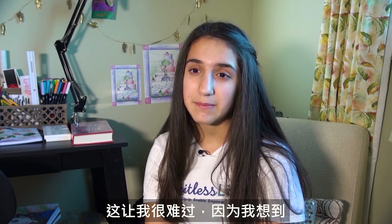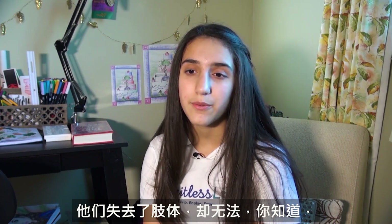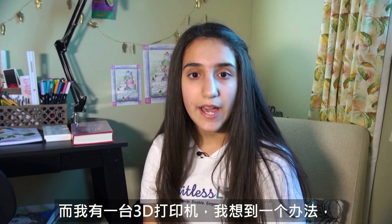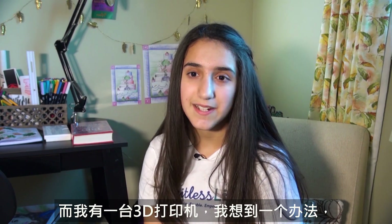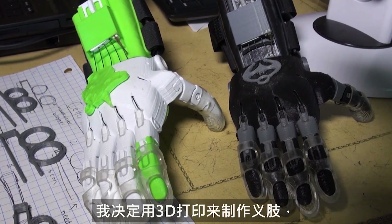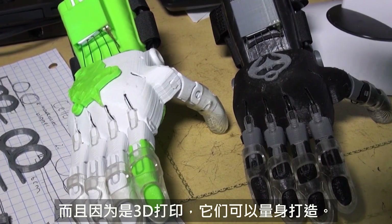That really made me sad because I was thinking about all the kids who live in war zones who lost their limb and can't buy another limb because it's not available to them. So I had a 3D printer and I had this idea, so I decided to make 3D printed prosthetics that are a lot cheaper and can be customized since they're 3D printed.